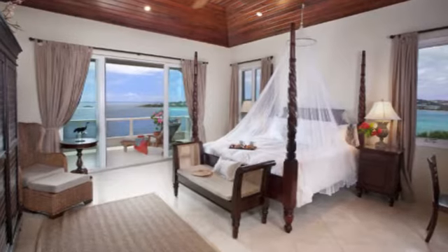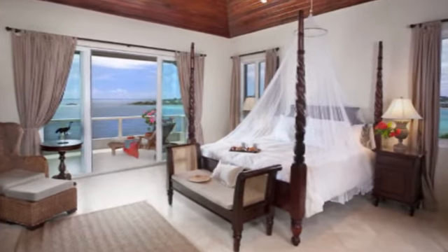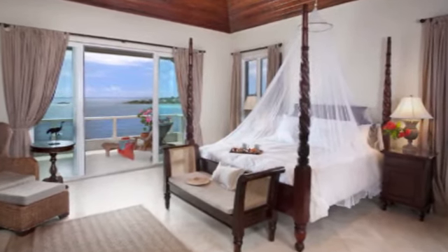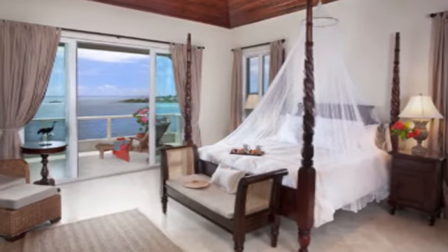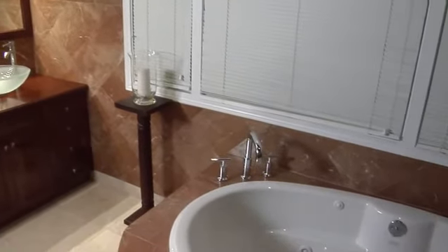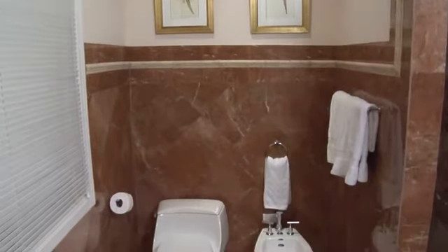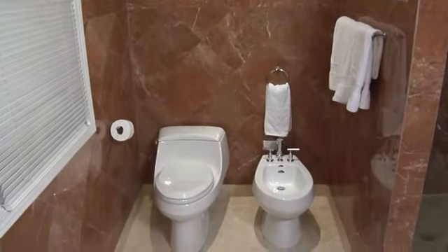Antilles epitomizes the West Indian flavor with a mahogany pineapple four-poster bed draped with a romantic mosquito net, large armoire, and island-style furnishings. This bath is Rosa Verona marble with a whirlpool tub, separate glass shower, double vanity with the latest glass vessel sinks, toilet, and bidet.